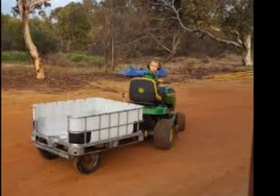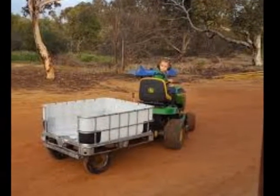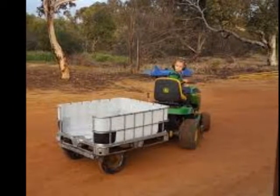And a utility trailer to use on these homesteads. Everybody's got to carry stuff.